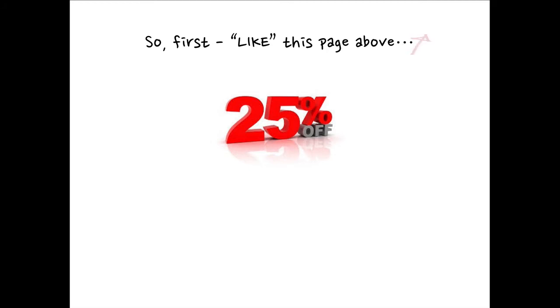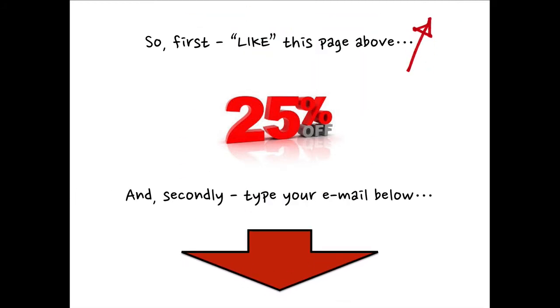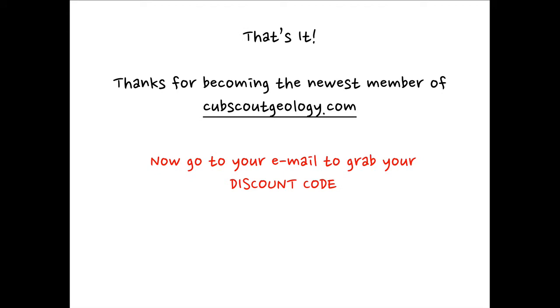Let us help make your life a little bit easier while you help your son have the tools he needs to continue on the path of achievement in the Cub Scout program. So first, like the page above, and secondly, type your email below. We will email you your special discount code you can use when purchasing the Geology Belt Loop Kit and the Geology Academics Pin Kit. Thanks for becoming the newest member of cubscoutgeology.com. Now go to your email and grab your discount code.